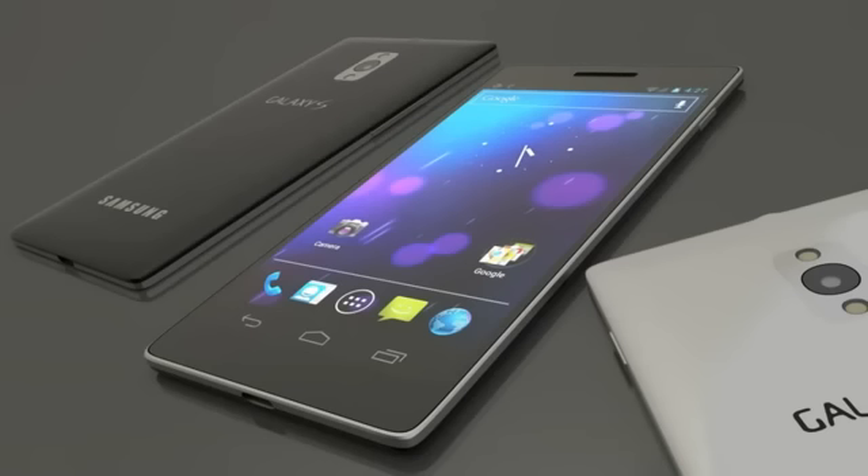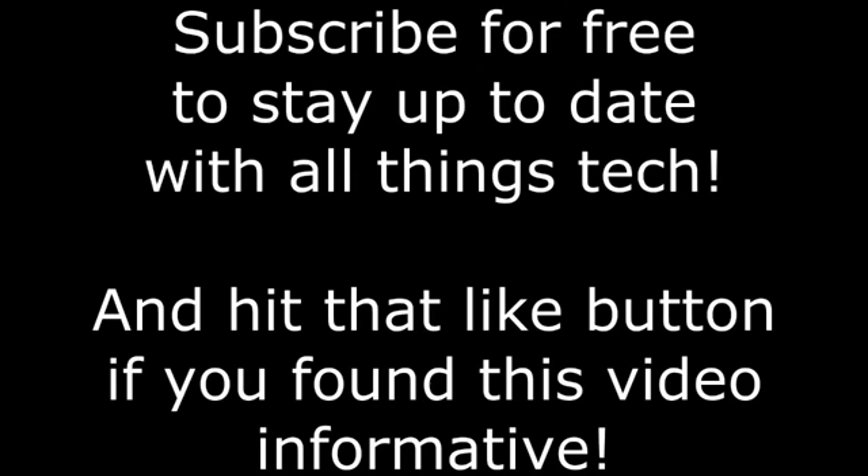Even with all of this still uncertain, we can definitely look forward to the S4 as an impressive device — it is going to have one of the most impressive screens that any smartphone has ever had. Thanks for watching. If you'd like to like this video, that would help me out a lot as it helps this video move up in the search results. If you found this informative, clicking that little like button will definitely help me in a big way.